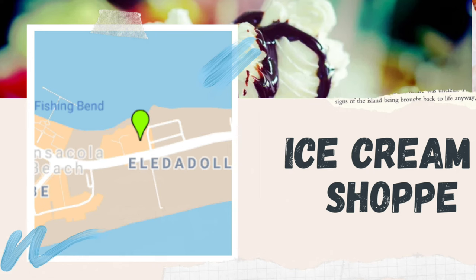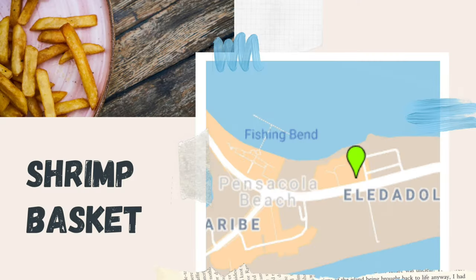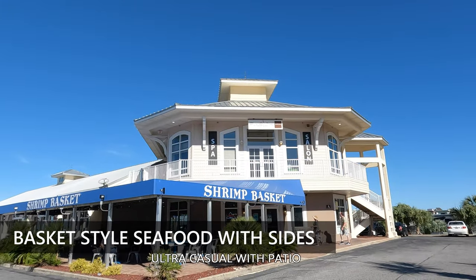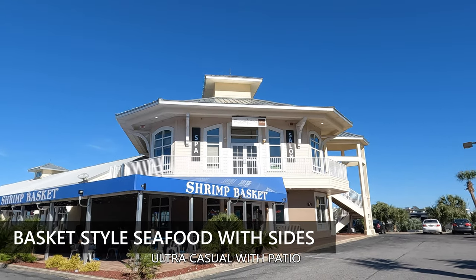The Ice Cream Shop — lots of yummy treats and ice cream. The Shrimp Basket: this is an ultra casual restaurant with large portion basket style food, so they have fried and grilled seafood and lots of sides.